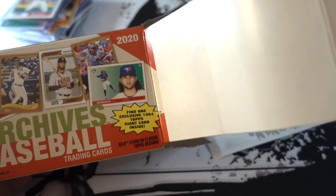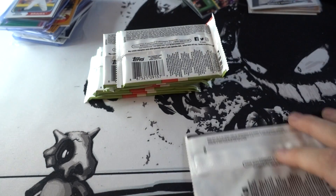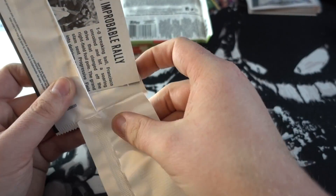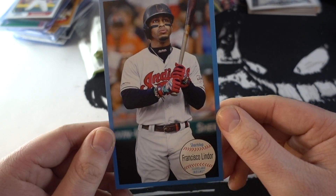We got our packs and the empty box. Let's open the giant card first — see who we can pull out of this. The giant card is going to be Mr. Smiles — free agent now — Francisco Lindor! Very, very nice.